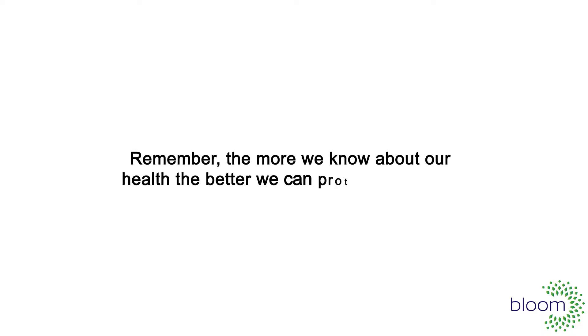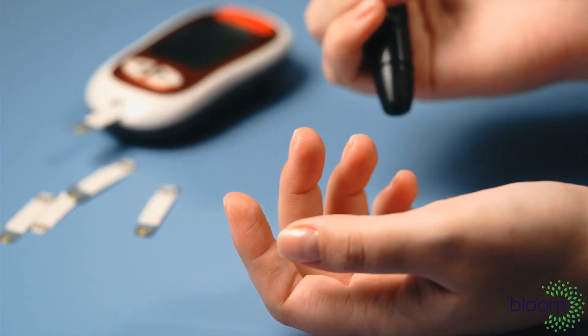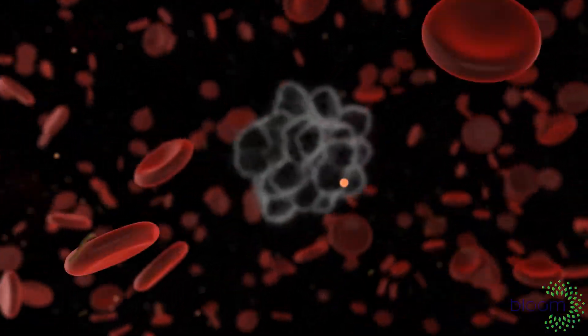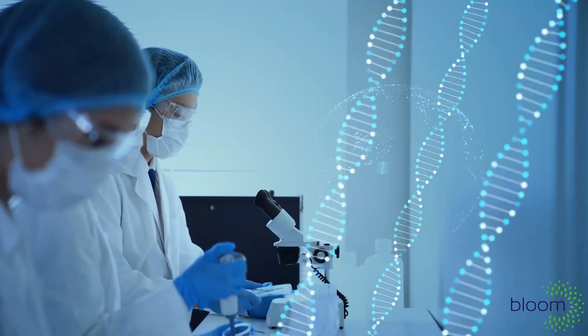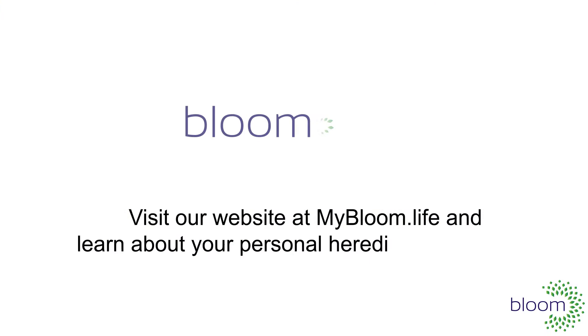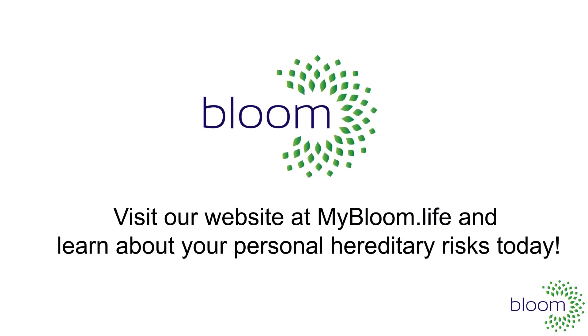Remember, the more we know about our health, the better we can protect ourselves. Mybloom.life's quick assessment tool costs you nothing, but offers you complete peace of mind. If you have been diagnosed or lost a loved one to cancer, heart disease, diabetes, or dementia, you should be tested. If you have any questions regarding your hereditary health, you should be tested. Visit our website at mybloom.life and learn about your personal hereditary risks today.